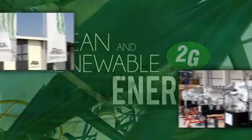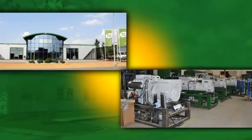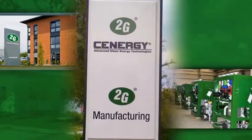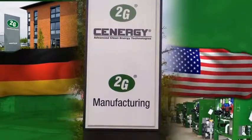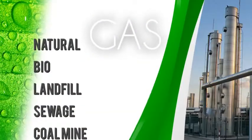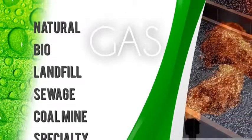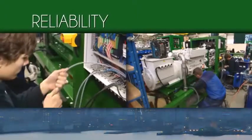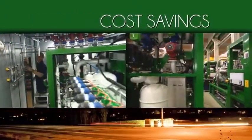Our renowned German-engineered cogeneration systems are manufactured in our modern US factory, so you get the benefit of advanced engineering and German quality made in the USA. For natural, bio, landfill, sewage, coal mine and specialty gases, customers count on our energy conversion systems' reliability, performance and cost savings.